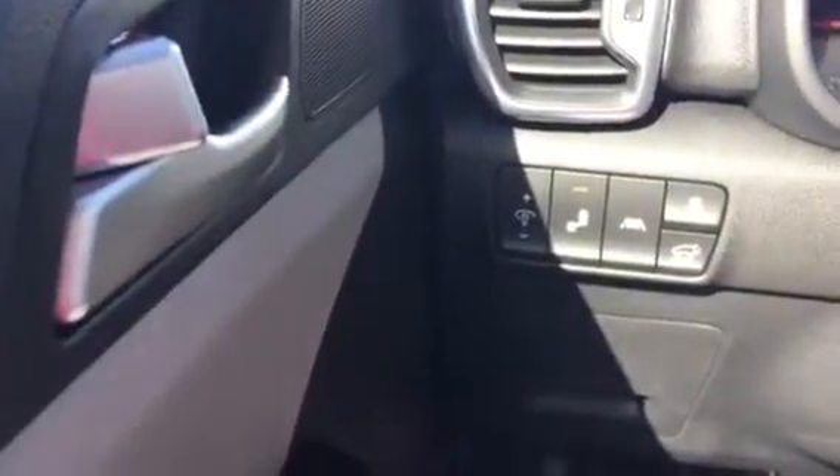You've got your steering wheel controls, your Bluetooth, your cruise control. You've got some safety stuff over here — your blind spot warning lets you know if you go into different lanes, things like that.